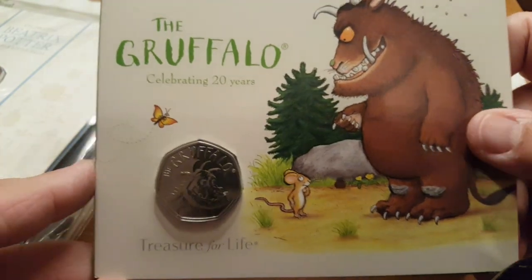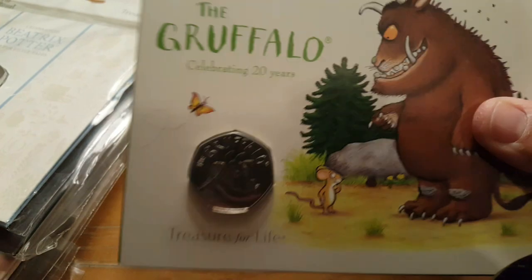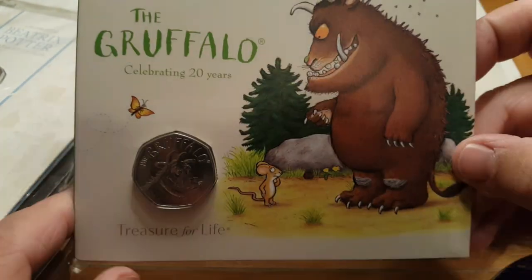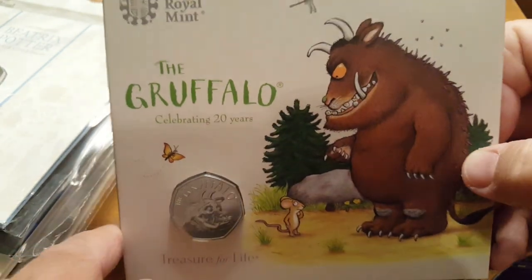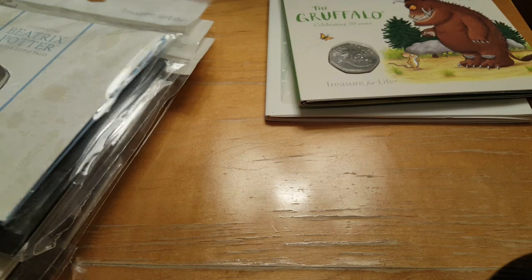I'll never get rid of these coins, so it's not bothering me too much — but as my collection grows I'm getting a bit OCD and I really want to try and find some hang bags. If you know anywhere where I can get hold of them, let me know in the comments below.